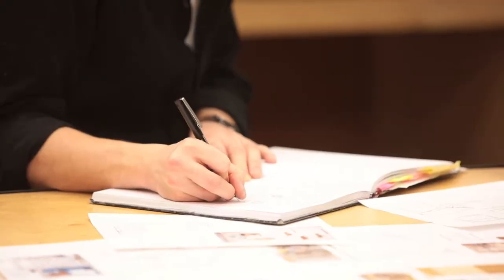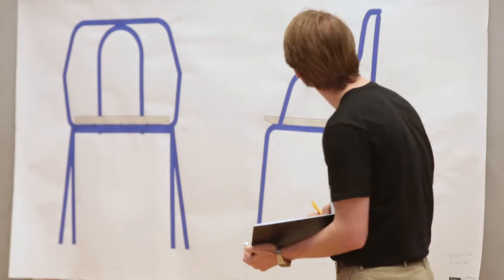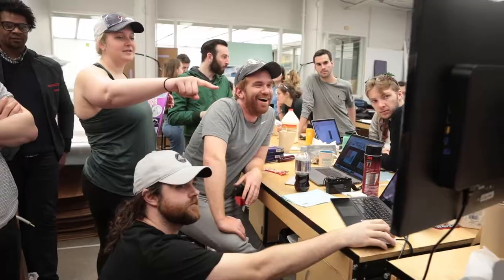What makes the class different is the opportunity to actually not just design but actually design and fabricate. It's this chaotic environment that works out pretty well, and hopefully the students get a kick out of it.